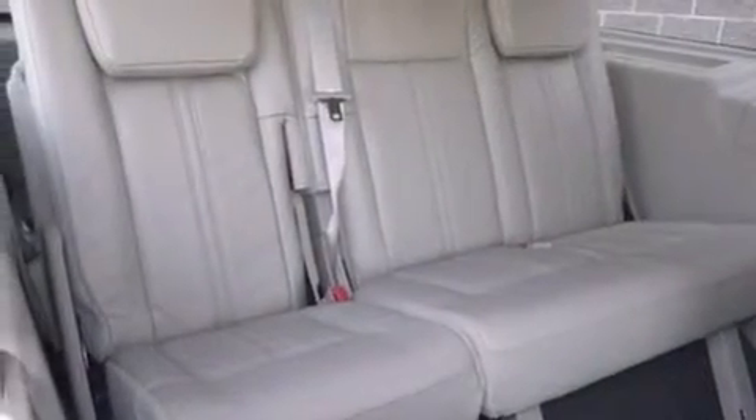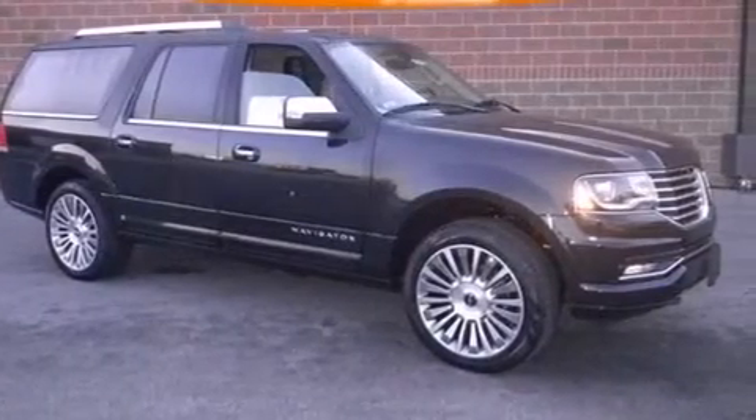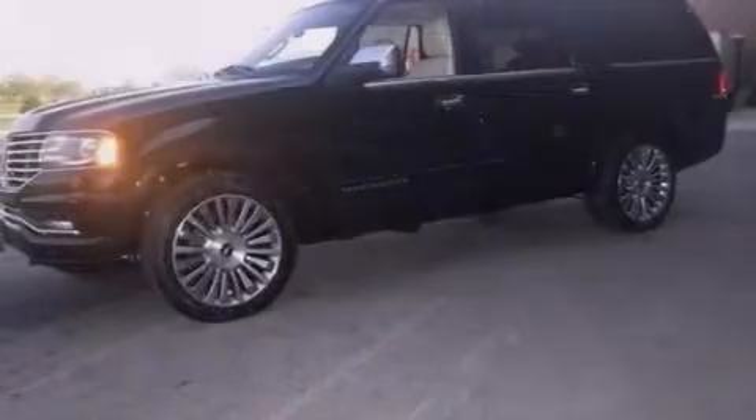The following features are also included: adjustable driver pedals, memory settings for the driver's seat positions so you can recall your favorite position with the push of one button, cruise control, side curtain airbags, air conditioning with automatic climate control, and full-power accessories.